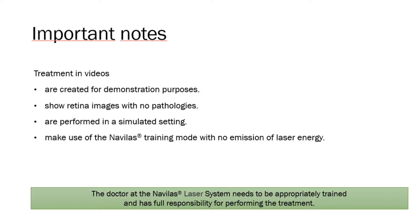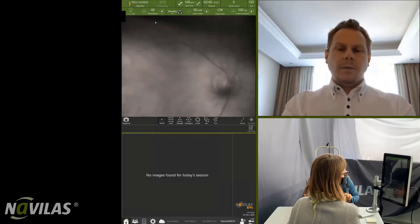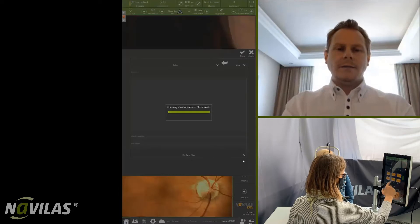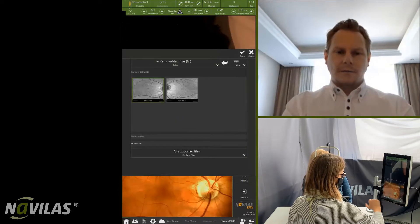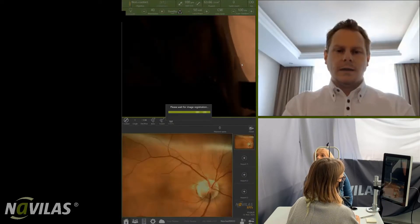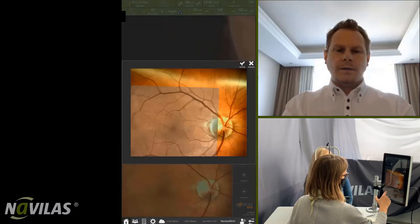In distant guidance, we have a trainee physician who will be performing both treatment planning and photocoagulation itself. This is in conjunction with observation by a consultant at a distant site, but the trainee is performing all these steps.